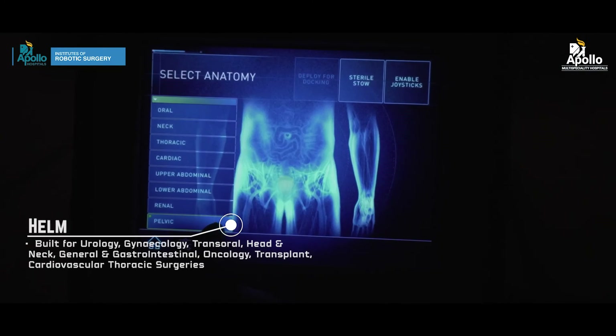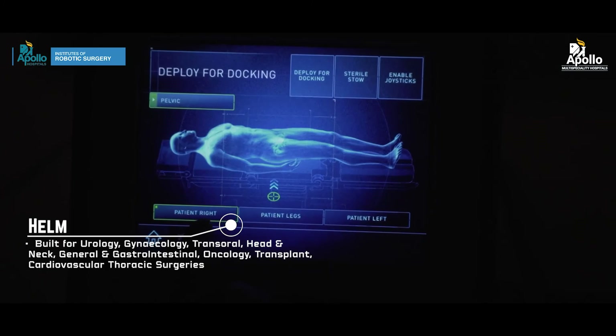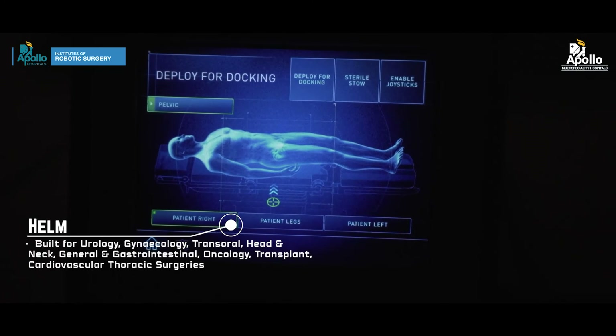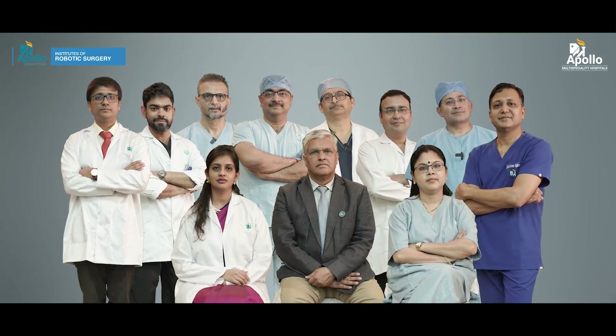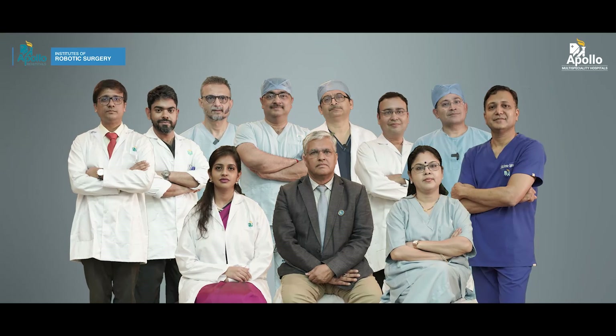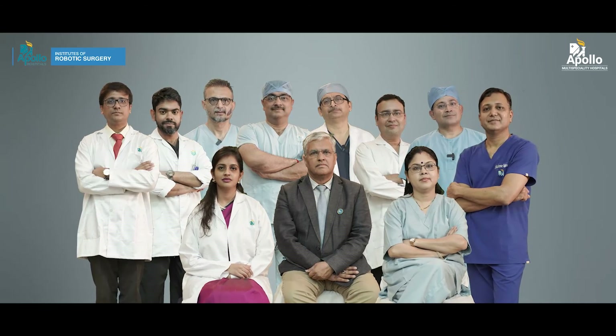We have many consultants performing robotic surgery in the fields of urology, uro-oncology, gynecology, gynecologic oncology, ENT, cardiothoracic and vascular surgery, and oncology. We hope that this new system will increase our capability and help many patients in the eastern part of the country.